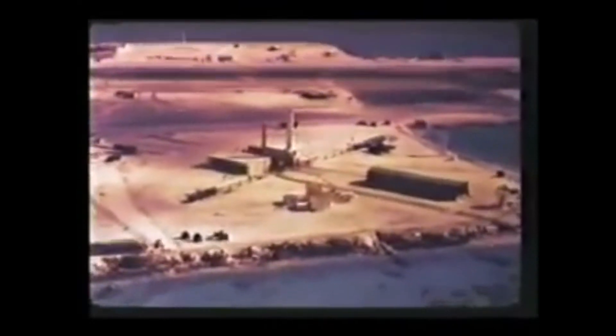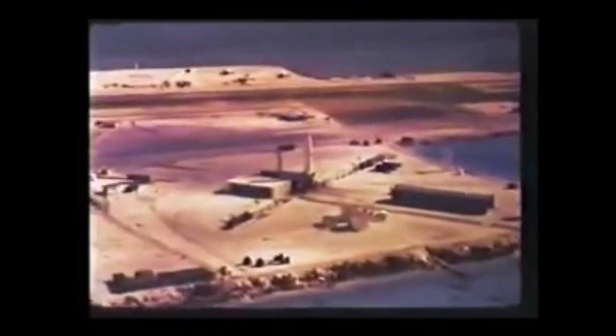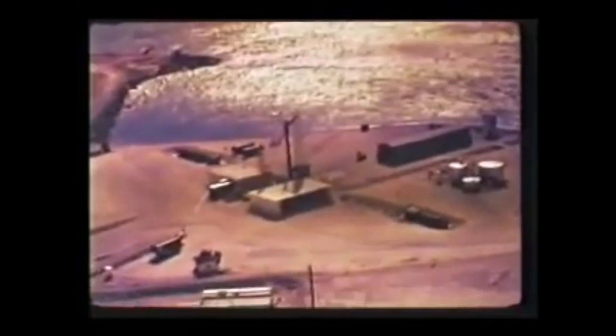On 15 October 1962, we had one more failure when the Thor missile carrying the Bluegill Double Prime device experienced electrical shorting in the engine actuator circuit at 85.8 seconds after liftoff, with a resultant loss of attitude control. The remaining four events — Checkmate, Bluegill Triple Prime, Kingfish, and Tightrope — were all successful.